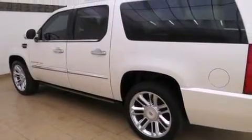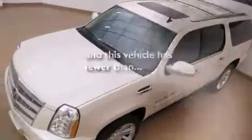Air conditioning with automatic climate control, cruise control, and steering wheel controls. This vehicle has fewer than 37,000 miles on the odometer.